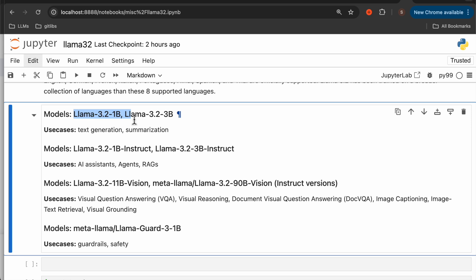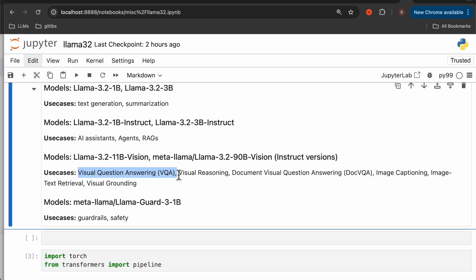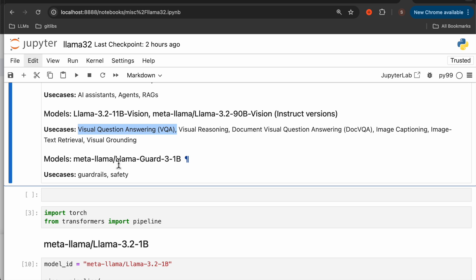The Llama 3.2 1 billion and 3 billion parameter models can be used for regular LLM tasks — text generation, summarization, and so forth. The instruct models can be used for AI assistants, agents, and agentic RAG. The vision models are not image generation models, but multimodal models in the space of text and image or document. These can be used for visual question answering, visual reasoning, document visual question answering, image captioning, image-text retrieval, and visual grounding. Finally, Meta has been emphasizing responsible AI development, so they release these Llama Guard models to guardrail LLM applications and systems.